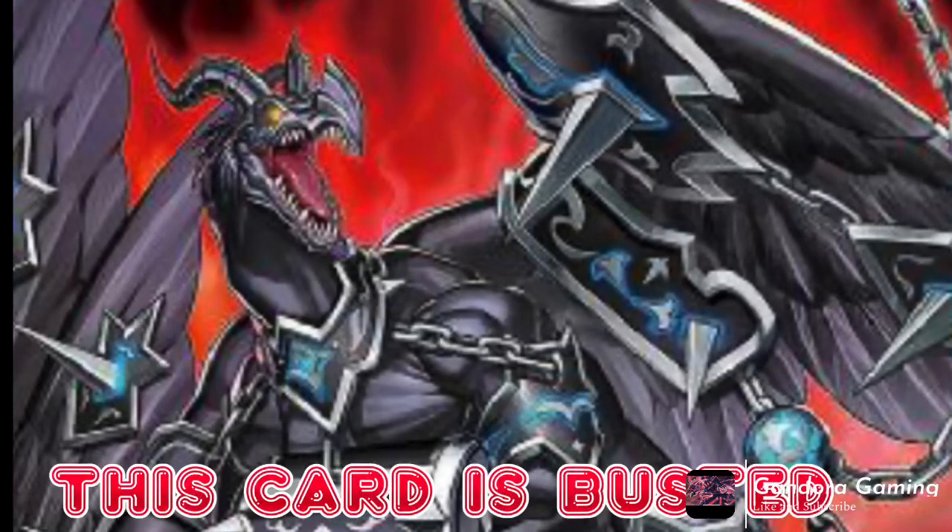Now talking about the cracked cards — this card is stupid. If it's not on a Forbidden or Limited list, I'll be heavily surprised. This card right here is the stupidest thing I've ever read. Not only is it a D.D. Crow-style free summon on the field with 2500 attack, but it also has a quick effect that pops cards too. This thing is absolutely cracked.